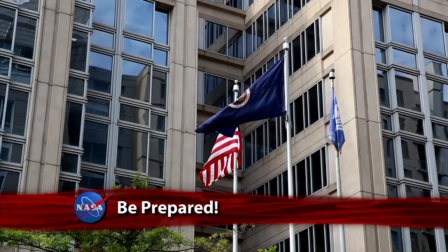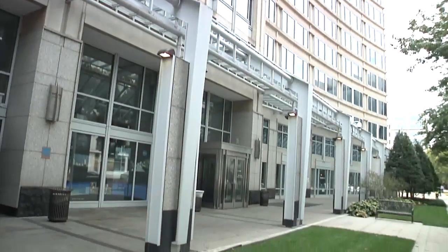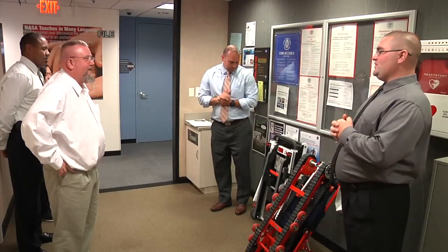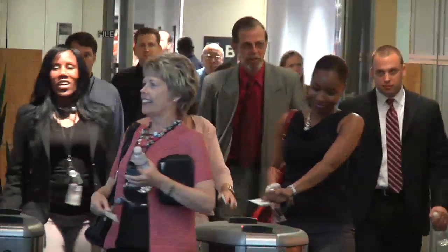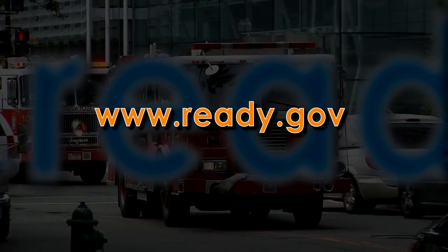September is National Preparedness Month, and the Emergency Management Team at NASA Headquarters is sponsoring events and activities to educate employees on how to ready themselves for emergencies at work and at home. For more on how to prepare, visit www.ready.gov.